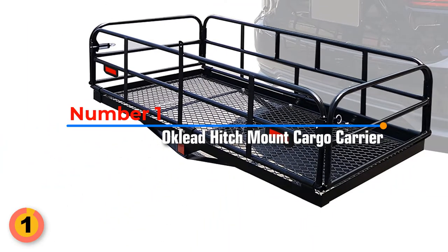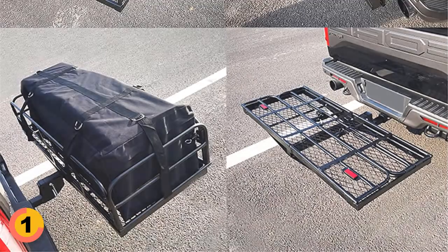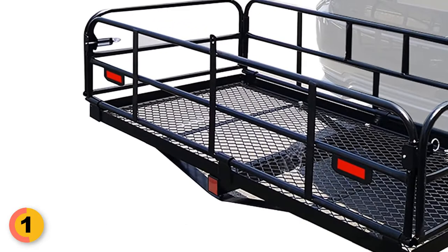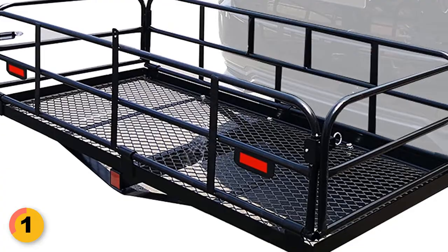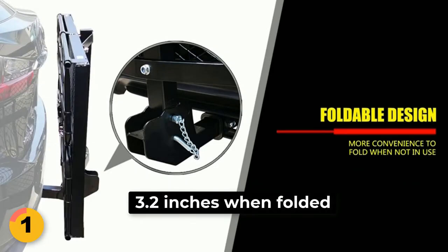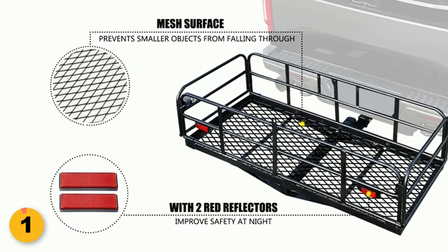Auclid Hitch Mount Cargo Carrier. It features one-piece construction with a matte black powder coat finish that resists rust and scratches. With a loading capacity of 400 pounds, it is suitable for storing camping gear, luggage, and more. The 14.4-inch side rail is higher than most other cargo carriers, and the mesh surface prevents smaller objects from falling through. It can be folded easily and measures 3.2 inches when folded. The carrier is also equipped with two red reflectors to help you be seen at night.